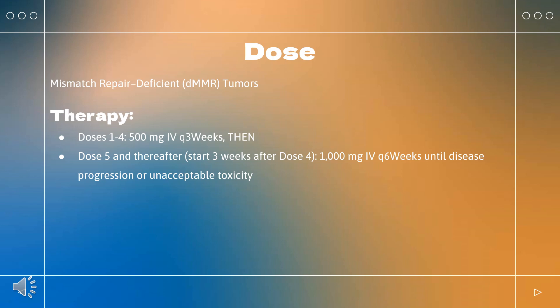Endometrial cancer — single agent: indicated for dMMR recurrent or advanced endometrial cancer that has progressed on or following prior treatment with a platinum-containing regimen in any setting, and patients who are not candidates for curative surgery or radiation. Doses 1 to 4: 500 mg over 30 minutes every 3 weeks (Q3W); then Dose 5 and thereafter: 1000 mg every 6 weeks (Q6W). Continue until disease progression or unacceptable toxicity.